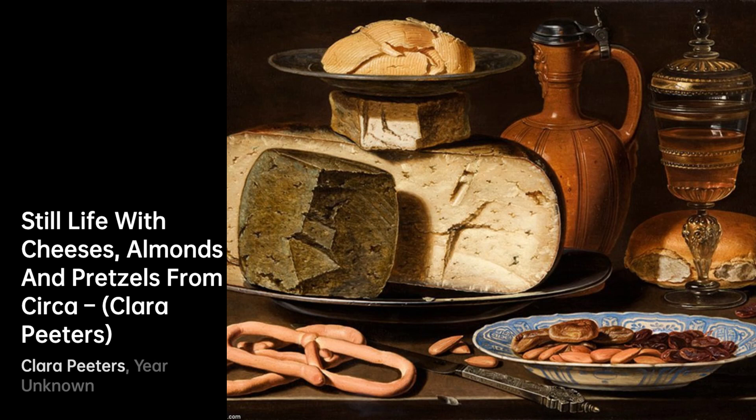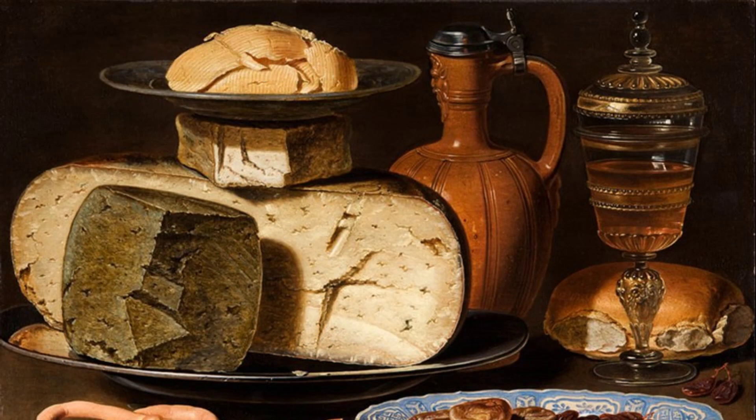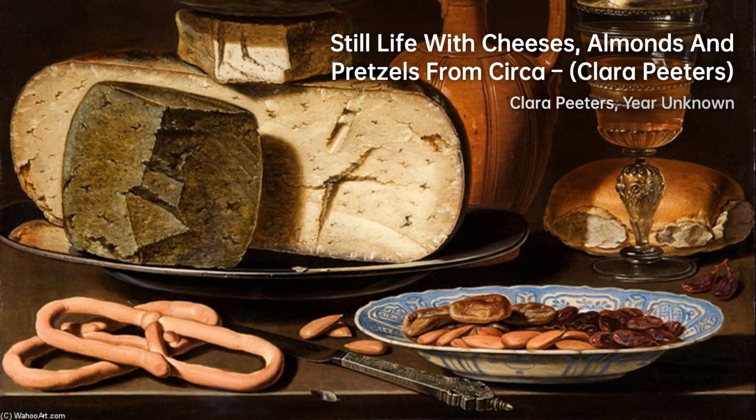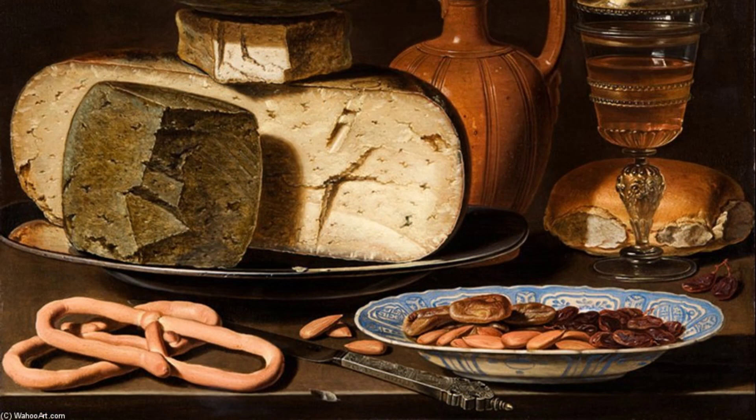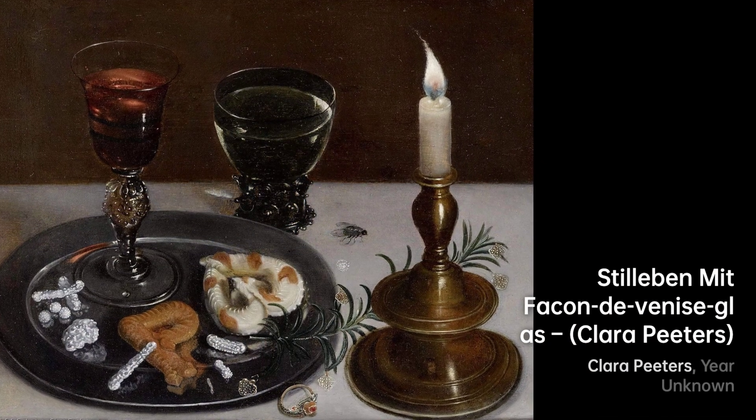Peters' attention to detail and masterful use of light and shadow brought her still-life compositions to life, captivating viewers with their realism and depth. Moreover, her inclusion of Vanitas elements in her artworks encouraged contemplation on the transient nature of life, reflecting the philosophical and moral concerns of the 17th century.